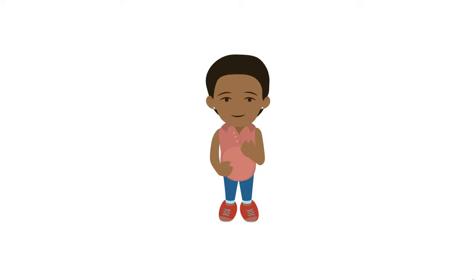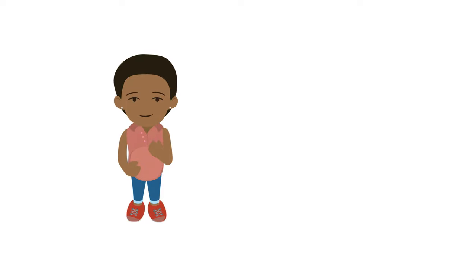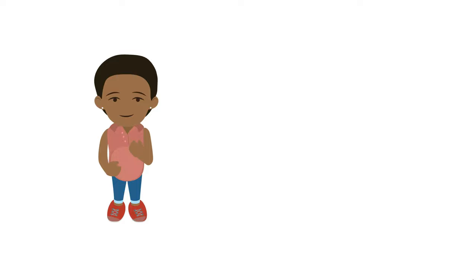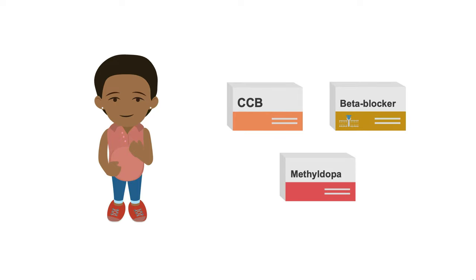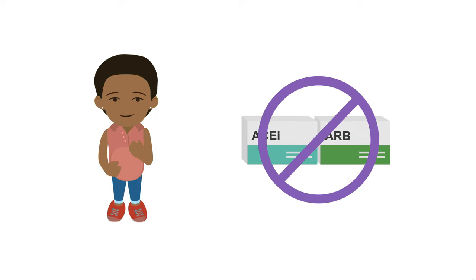The treatment of hypertension during pregnancy is outside the scope of this course, but for patients who plan to become pregnant, your choices are more limited. Your best bets are usually a calcium channel blocker like nifedipine or a beta blocker such as labetalol. Methyldopa as an alpha-2 agonist is also a safe first-line choice. You'll want to avoid ACE inhibitors and ARBs in patients who may become pregnant, as these can harm the fetus.